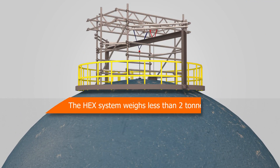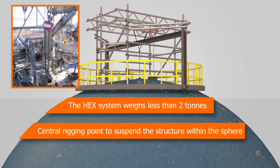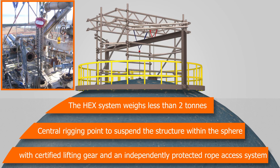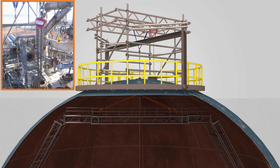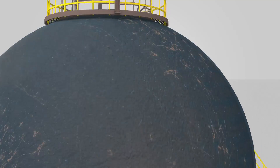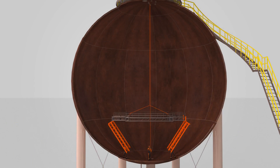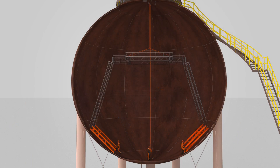The HEX system weighs less than 2 tons and uses a central rigging point to suspend the structure within the sphere with certified lifting equipment and an independently protected rope access system. The modular frame is then built up quickly and easily by trained and experienced technicians.